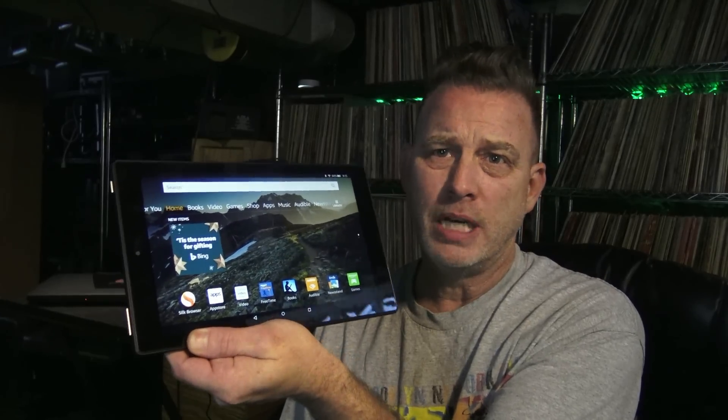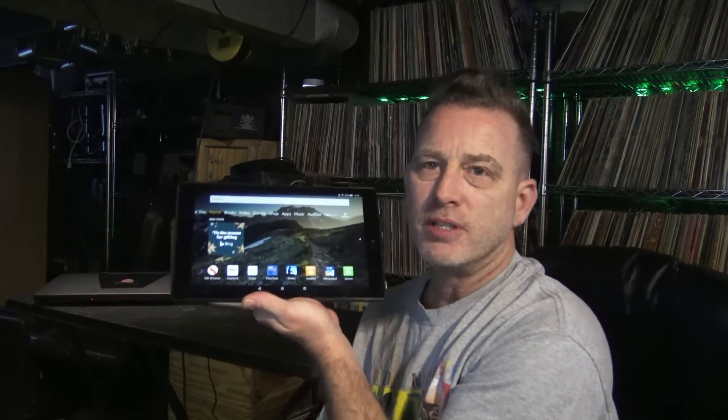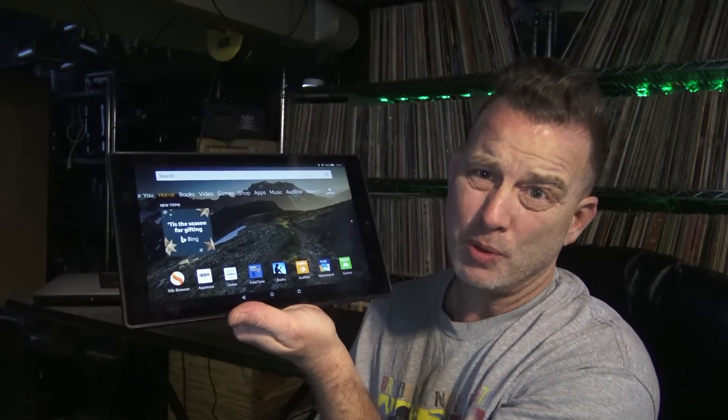The reason I bought it is because I'm disabled and I'm a bit clumsy and I drop things sometimes. And when I do, if this was something like an iPad, I would have had it destroyed by now. But seeing how this is an Amazon Fire HD 10, it's pretty much bulletproof.